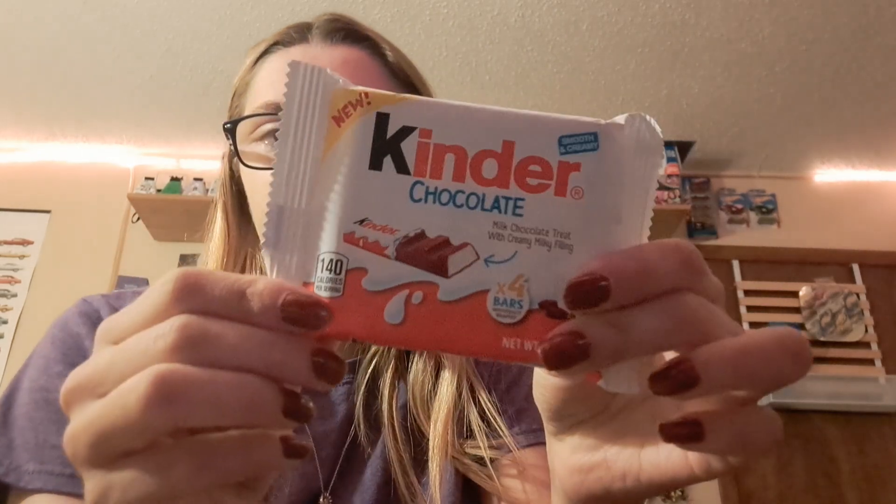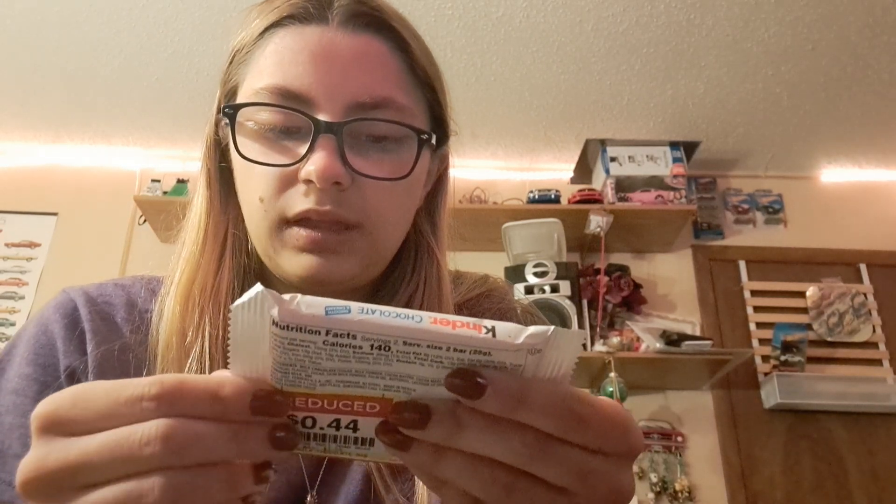Hello and welcome back to another episode of Shailen Sweets. Today I am going to be trying this Kinder chocolate. It says smooth and creamy milk chocolate treat with creamy milky filling.